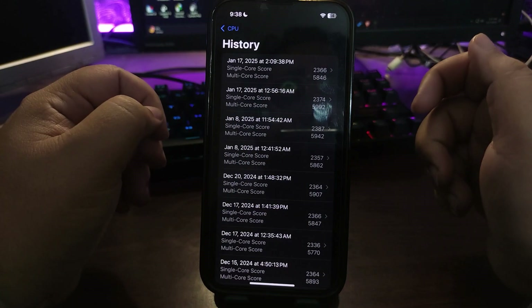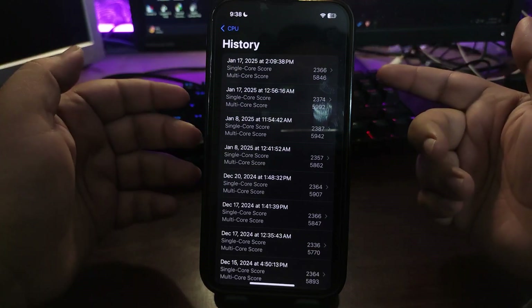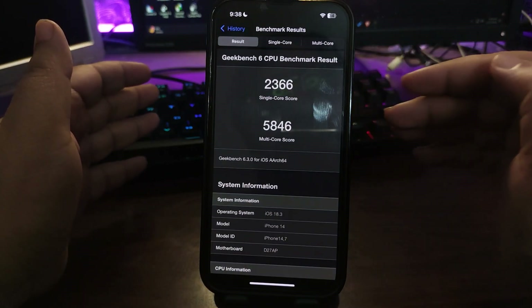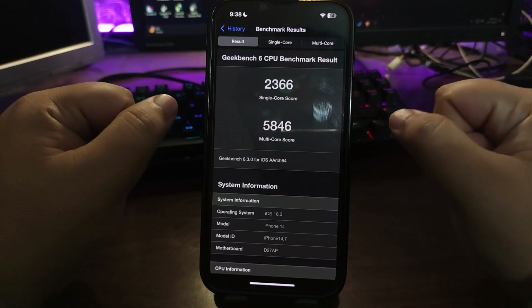After using the device for a couple of hours I tested it again, and the score came in slightly lower — but the numbers are still really good.